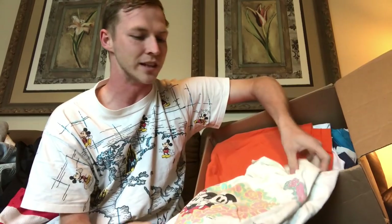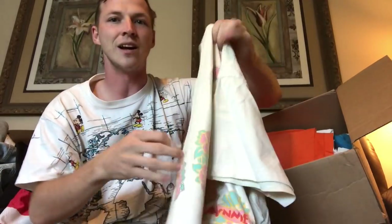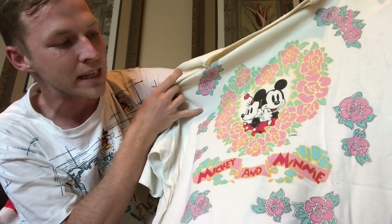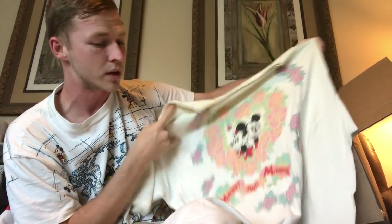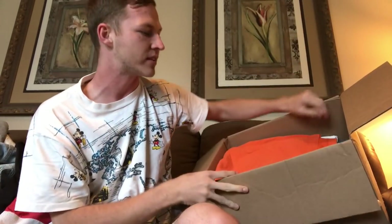Look at this beauty right here — it's definitely distressed, look at that neckline, it's wide. But look at that beautiful graphic — you got Mickey and Minnie looking all cute. This thing is so dope. It's single stitch. I might keep this one if it doesn't fit, because the neck is so wide. Someone stretched that neck out badly, but honestly for that Disney shirt, easy 25 to 30 bucks — such a sick design.